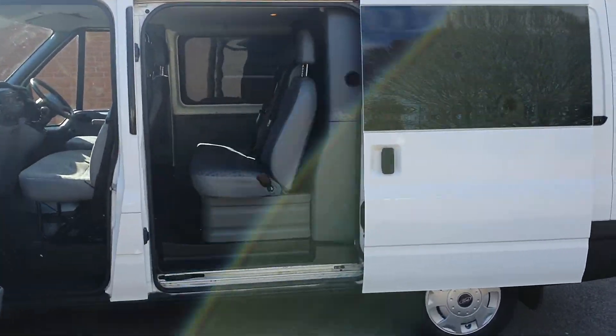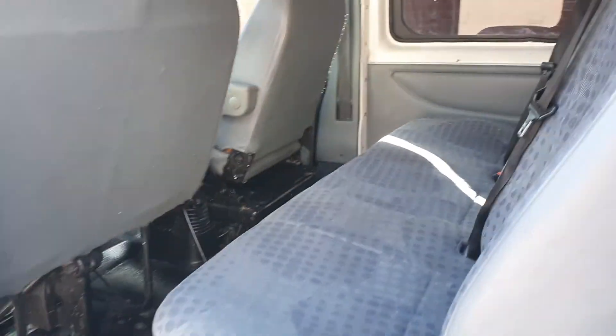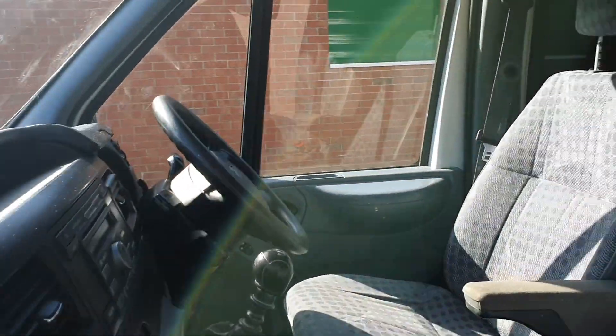Proper bulkhead, proper crew cab. Seats are all right — good family vehicle, of course, or you've got loads of workers basically.